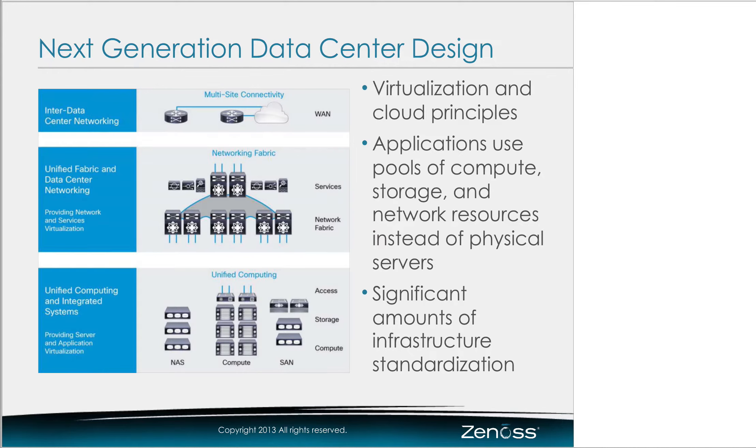A little bit on the next-generation data center. The idea is that all of the applications, instead of having dedicated hardware, we are using pools — virtualized pools of resources. There's a tremendous amount of infrastructure standardization, and that means we can redeploy these resources on demand. One of the things you guys have done is predefined a lot of the engineering relationships that need to exist on the left-hand side.